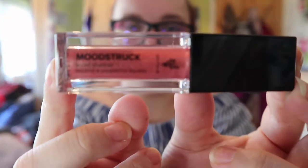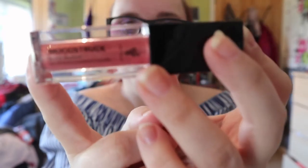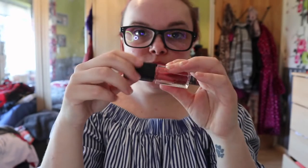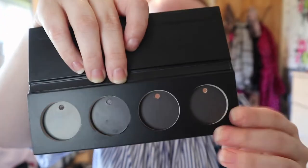You also get this gorgeous Exalted Moodstruck liquid eyeshadow. When I used to get liquid eyeshadows they used to be roller applicators — this one has a tip applicator. I cannot wait to use this so I will be using this one today to see what we can create. The last couple of things are this little palette.